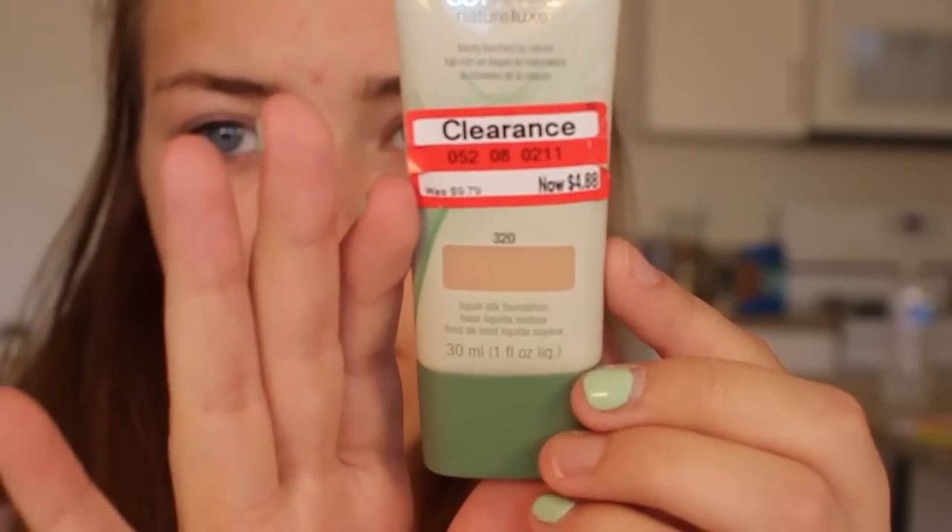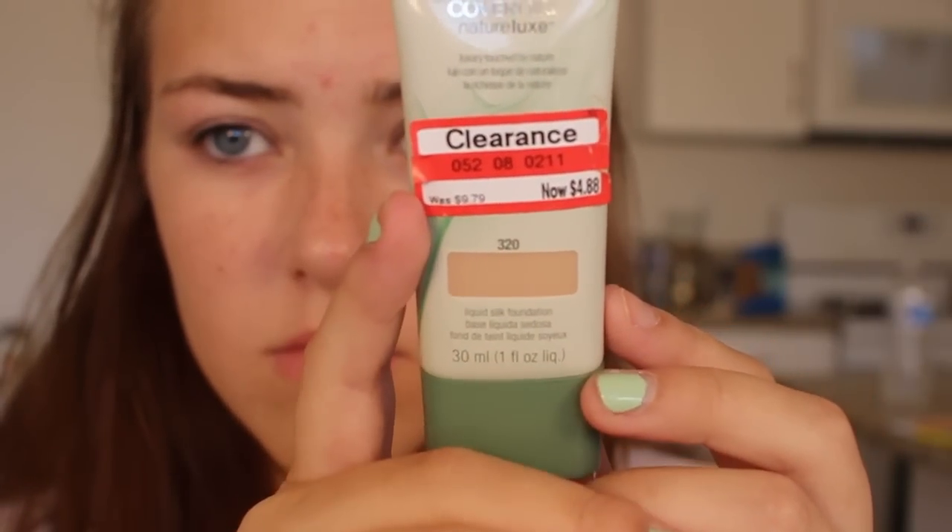So for foundation, I bought the NatureLux CoverGirl Foundation. It was on clearance for $4.80 — amazing. I have used this before and it is awesome. It's really lightweight and natural looking, so I'm just using this as a foundation base. I was going to buy it anyway but then it was on clearance and I was like, yes, I can buy more stuff now.